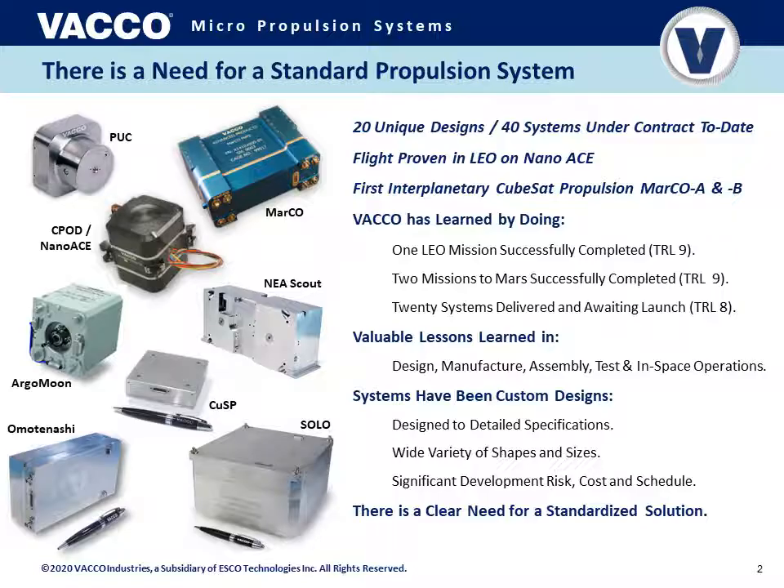By doing this we've learned a lot of tips and tricks for designing optimal CubeSat propulsion systems. We've already created a LEO propulsion system at TRL level 9, and the micro propulsion system that has flown past Mars at TRL level 9, and many other systems — over a dozen — delivered and awaiting launch at TRL level 8. So far these systems have been custom designed to specific detailed specifications from customers and a wide variety of shapes and sizes, and with these custom designs comes development risk, cost, and schedule impact.